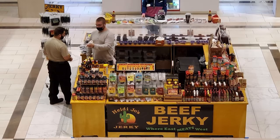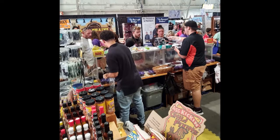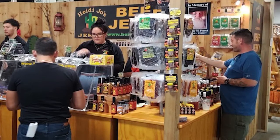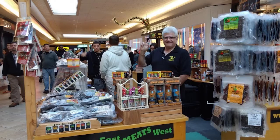Heidi Joe's Jerky has grown over the years — they now boast nine flavors, often sold at local fairs and malls, and online. People love it and just want to know where they can get more. But even Mike admits their spicy habanero is for the brave — anything hot he'll eat, but the habanero is just a little much for him.